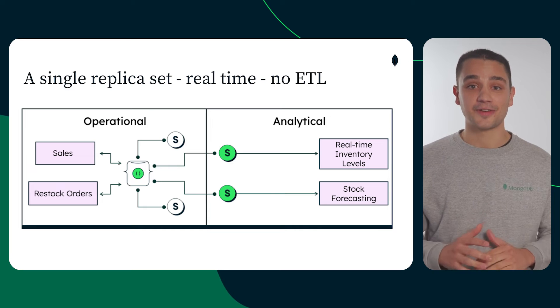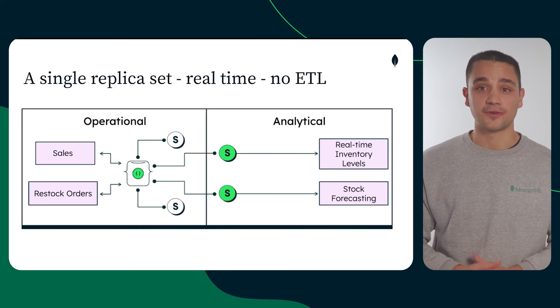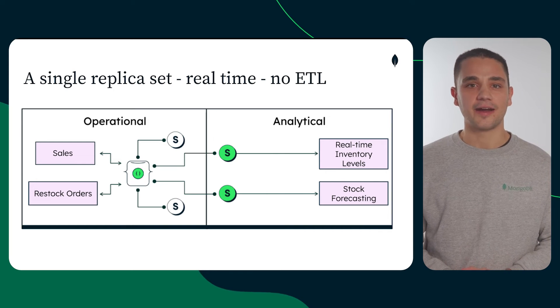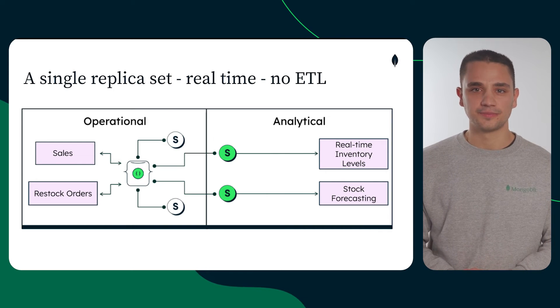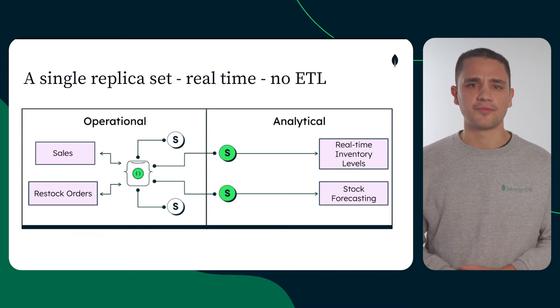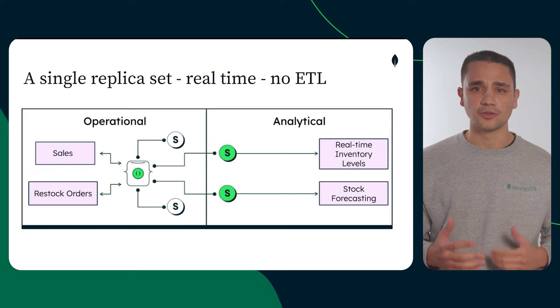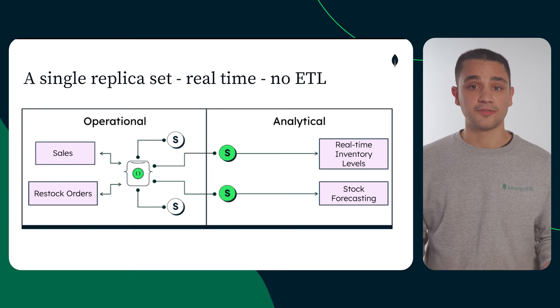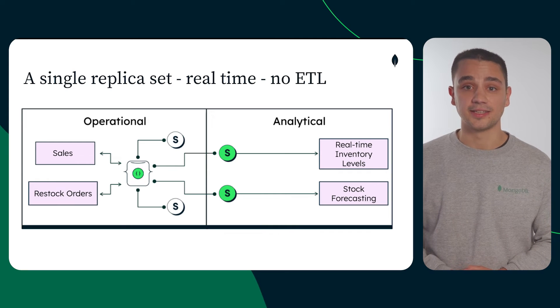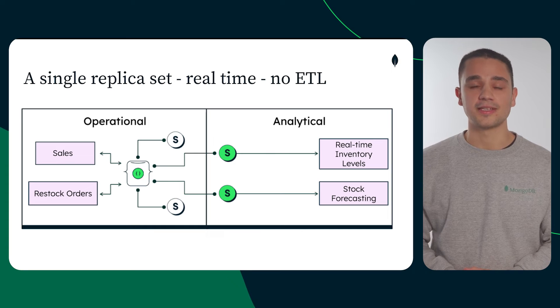This data model lays the perfect foundation for an event-driven architecture. MongoDB Atlas, our developer data platform, offers a wide variety of tools to build an architecture fit for your needs. Leverage change streams for real-time low-stock alerts directly to the app front-end. Employ database triggers for complex data interactions such as automatic orders in response to low stock. Benefit from built-in full-text search, filtering, and analytic dashboards. And rest easy knowing that ACID-compliant transactions uphold system consistency.